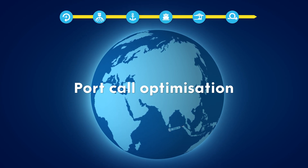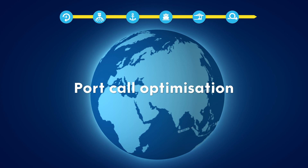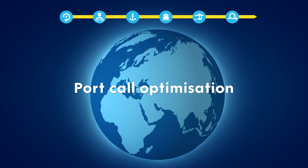Port call optimization ensures safe and efficient vessel visits from departure to arrival. Let us show you step by step how we do this in the Port of Rotterdam.